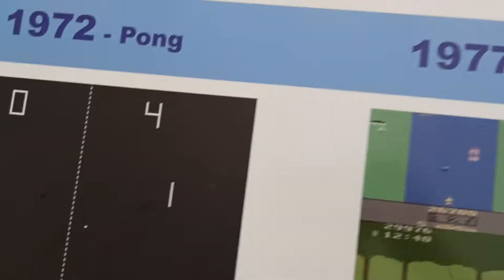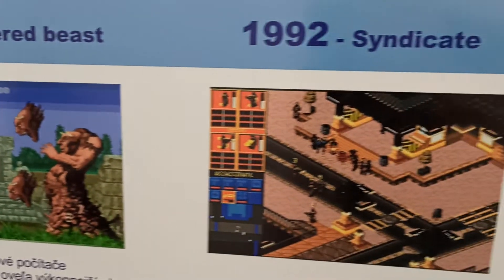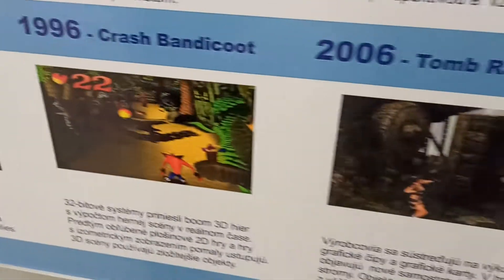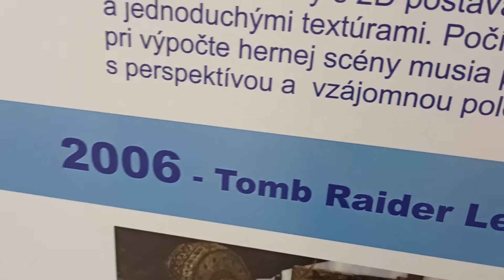We also got some old games here. Most of them I played. For a lot of you, probably Wolfenstein 3D or Doom — you probably remember as well. Crash Bandicoot, old Tomb Raider — look at the graphic, old Tomb Raider. It's just 2006.